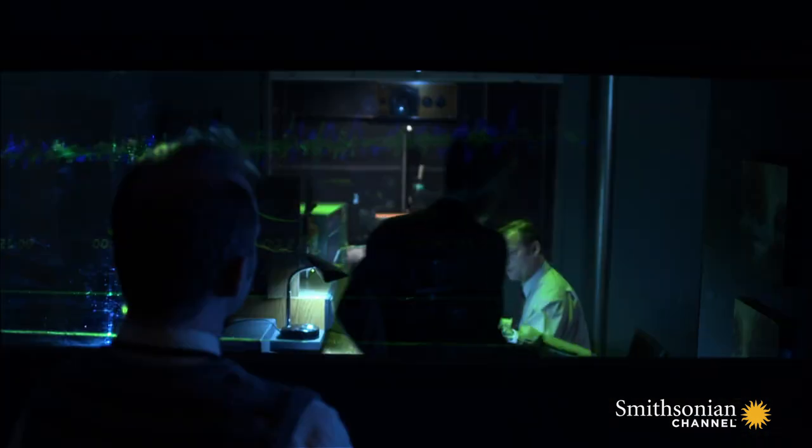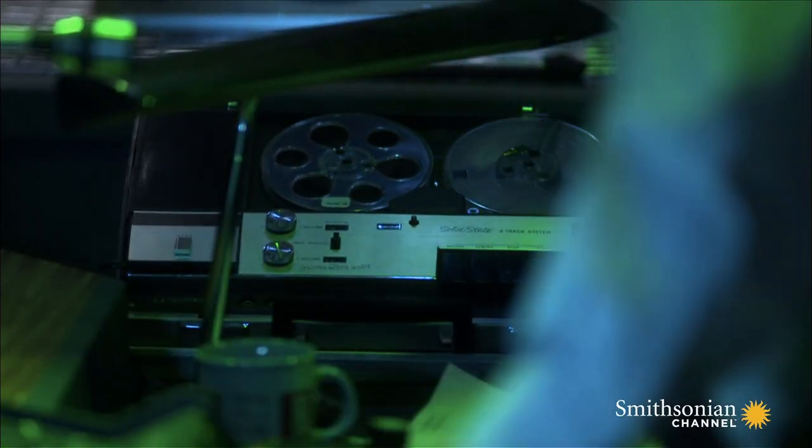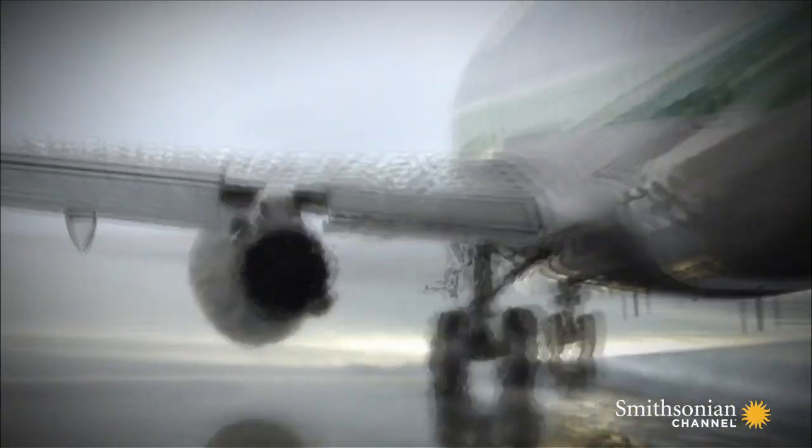The sound of Flight 90's engines should tell McAdil how much power they were generating. And thanks to the unique design of the 737, with its engines mounted close to the cockpit, he already has a recording of the sound he needs.